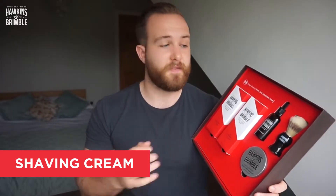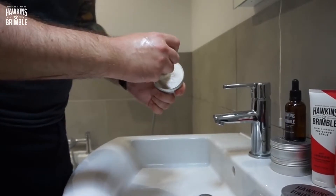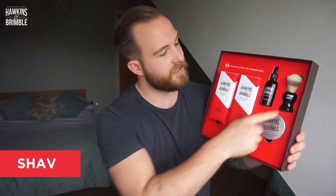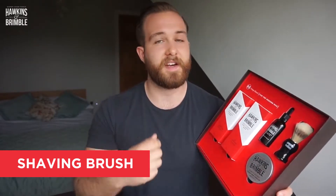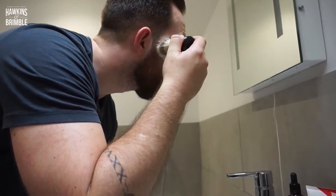Second up is the shaving cream. Now this is one of my favourite parts of the set. Hawkins and Brimble have given us a really traditional shaving cream — it comes in a pot and they've also given us this lovely little brush. I like the fact they've given us that application because it's the same as a traditional barber would use. It's really mess free, really easy, you don't get it all over your hands. You can apply it much more accurately and it gives you a really even smooth coverage, which is important for when you finally start shaving.